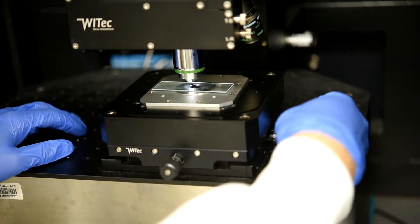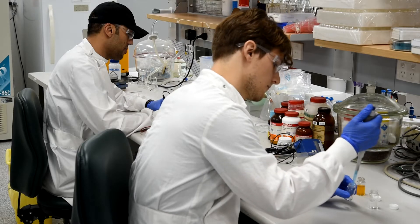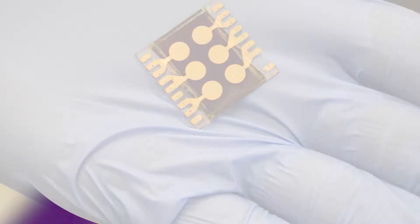If we start to make materials smaller and smaller and smaller, you actually get to the point where you have the opportunity to change the property of the material so that it fits our application exactly.